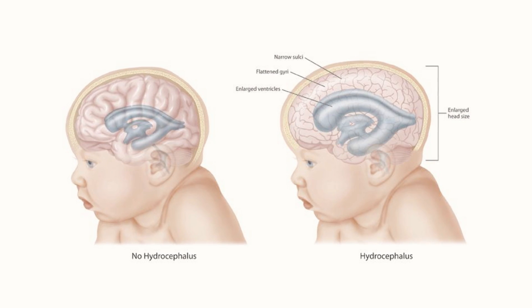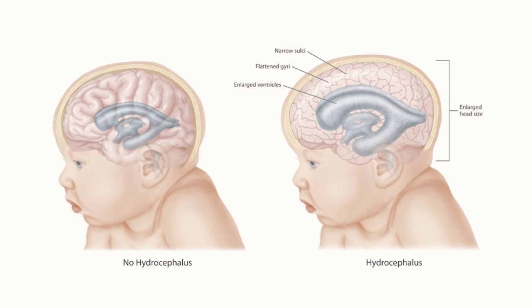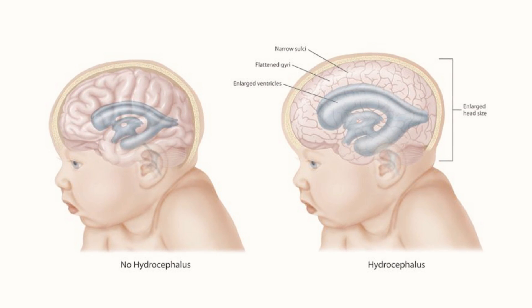Hydrocephalus is the buildup of cerebrospinal fluid in the pockets of the brain, and that leads to things like headaches, gait disturbances, and eventually, if untreated, death.